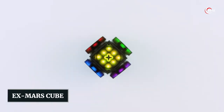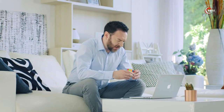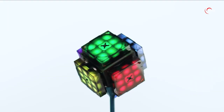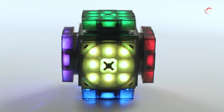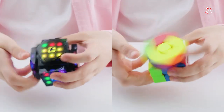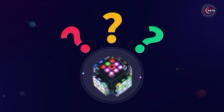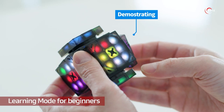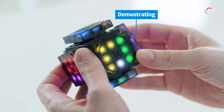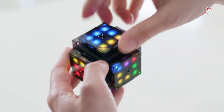Number 11: EX Mars Cube. Are you ready to take your Rubik's Cube solving skills to the next level? Introducing the EX Mars Cube, the coolest gadget for puzzle enthusiasts. This smart cube is packed with amazing features that will blow your mind. Say goodbye to painted plastic as vibrant LEDs light up the cube, guiding you through each move with helpful hints. For speedcubers, the built-in solving timer is a game-changer.